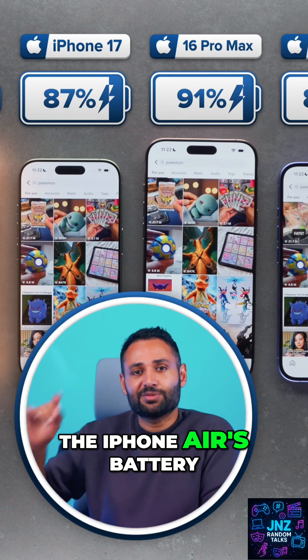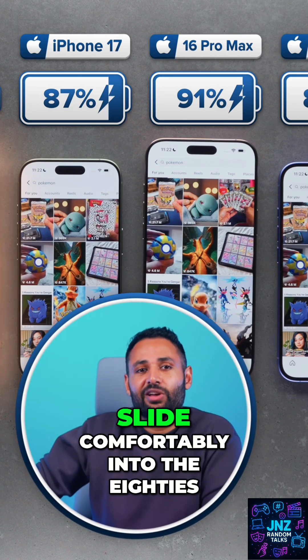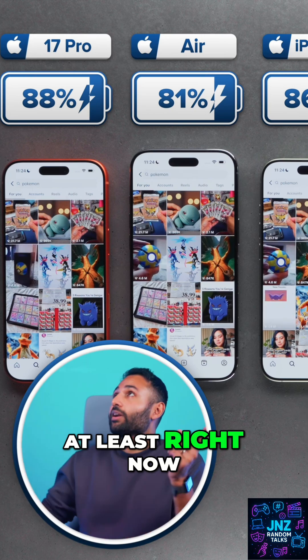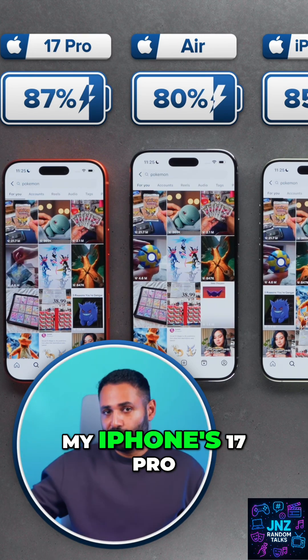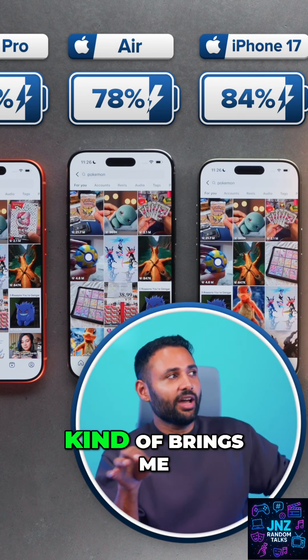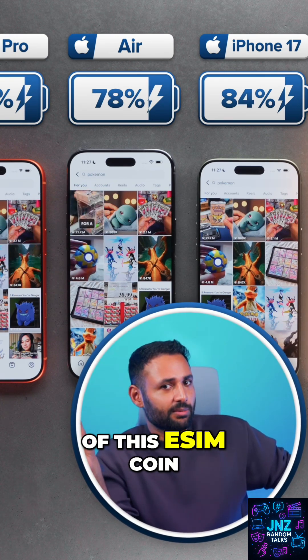One thing to pay attention to is current battery percentages. The iPhone Air's battery is already starting to slide comfortably into the 80s, but also there is, at least right now, almost zero difference between my iPhone 17 Pro Max and the iPhone 16 Pro Max, which kind of brings me to the other side of this eSIM coin.